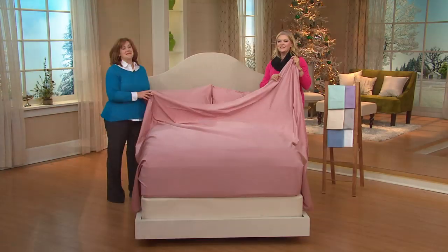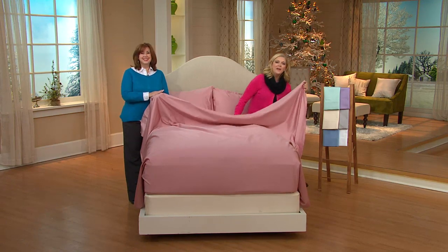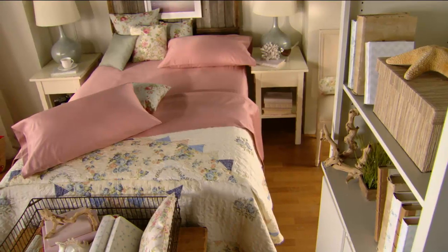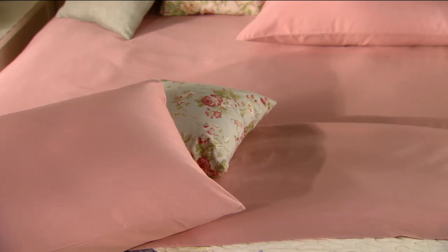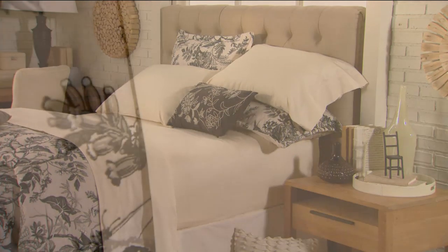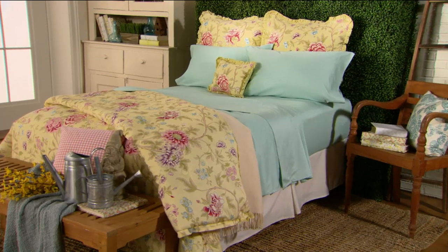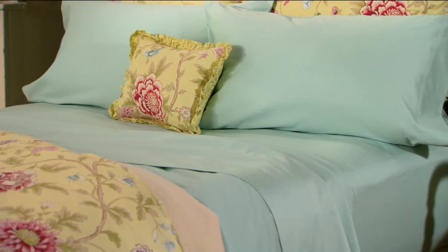Bev is with us — she's from Ohio. Hello Bev, how are you? Are you going to have these luxury sheets on your bed? Yes! Awesome — which color did you get? The dove gray. Oh, pretty — love that gray. What other colors do you have in your room, Bev? Blues. The gray with blue is a very classic, clean look.